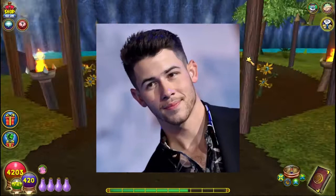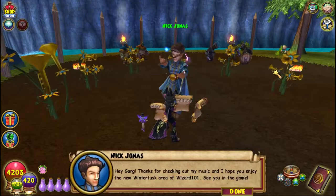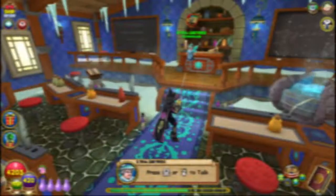Number three: speaking of celebrities, did you know that Nick Jonas can be found at Grizzleheim? He was one of the producers for the soundtrack of Wintertusk. In the game he says: 'Hey gang, thanks for checking out my music and I hope you enjoy the new Wintertusk area of Wizard 101. See you in the game!'